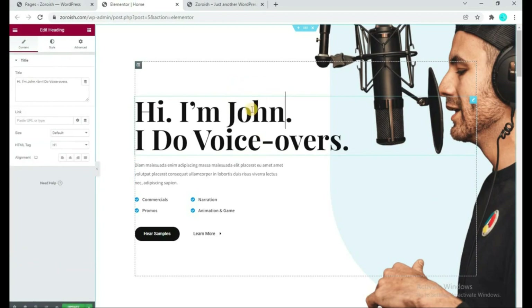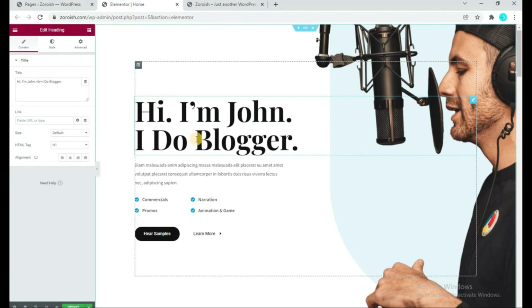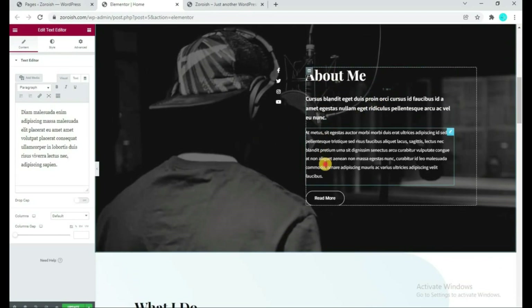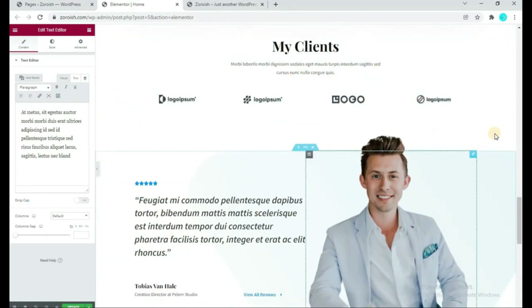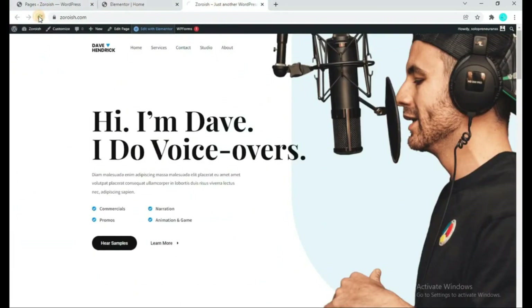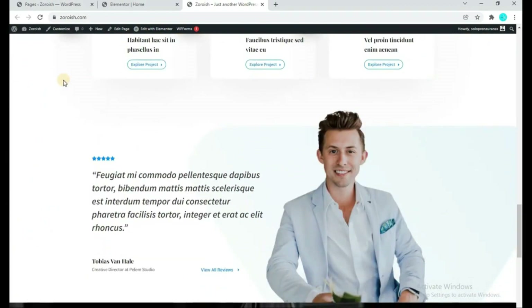You can do any customization on your website. Simply double-click and you can easily add or remove something. If you scroll down, there is a section of About Me which you can easily customize or delete. To remove a section like the My Clients section, click the cross button and it will be deleted. Once you are done, simply click the Update button at the bottom left. Come back to your website, click Refresh, and you will see it has changed — the My Clients section has been removed. This means we can easily customize anything we want.